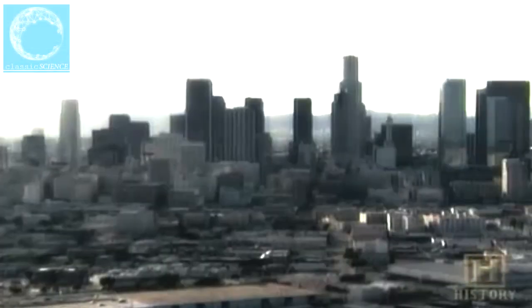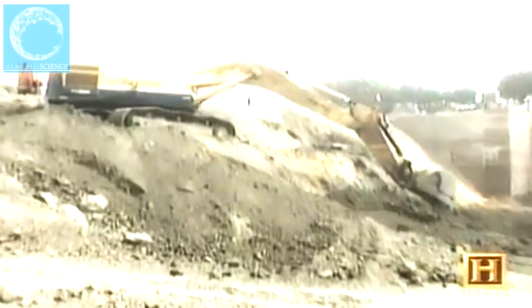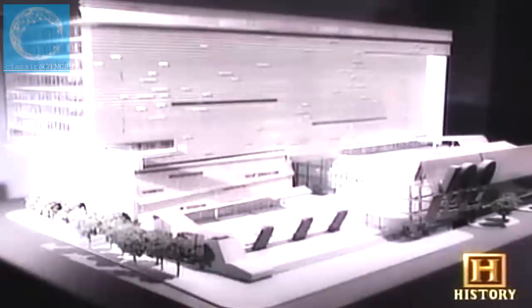By the spring of 2003, the builders of the new California Department of Transportation headquarters have spent 10 months digging, redesigning, shooting, lifting, bolting, and welding on what will be a 750,000 square foot office building in downtown Los Angeles.